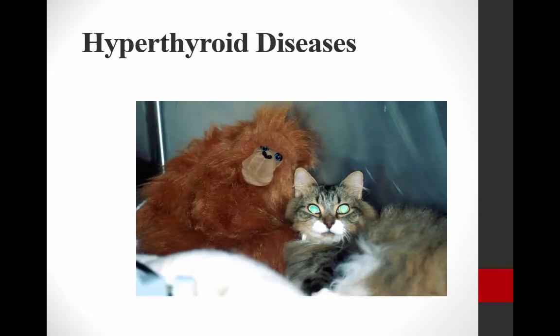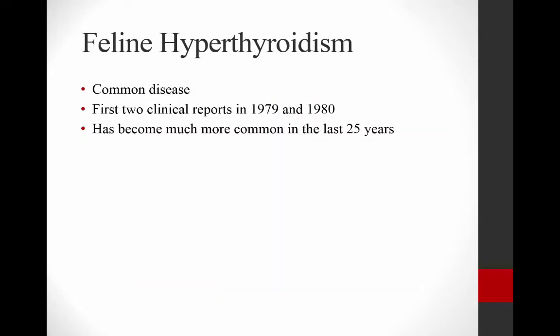Now that we've reviewed some of the physiology involved and got ourselves thinking about what thyroid hormone does, I'd like to talk about hyperthyroid disease in the cat, because this is something that you will see commonly as a veterinary practitioner. Feline hyperthyroidism was actually recognized in the very late 1970s and early 1980s. When I started veterinary school, it was not really understood by practitioners the way it is now, because it was a newly diagnosed disease. It's gone from those first clinical reports to being the most common endocrinopathy in cats — a very common disease now.